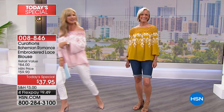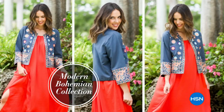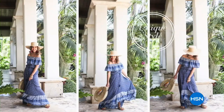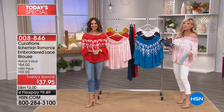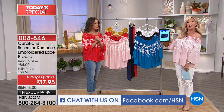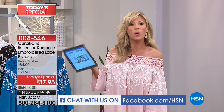Curations is a brand sold exclusively here at HSN, designed for the fashion-savvy woman. We're going to be sharing worldly inspired looks and unique boho looks because it's a lifestyle brand. Ellie Rodriguez is the style expert for Curations, sharing great styling tips on how to wear our today's special. We are simulcasting right now on HSN's Facebook page, so if you have any questions go ahead and ask those, or give us a call at 1-866-376-8255.